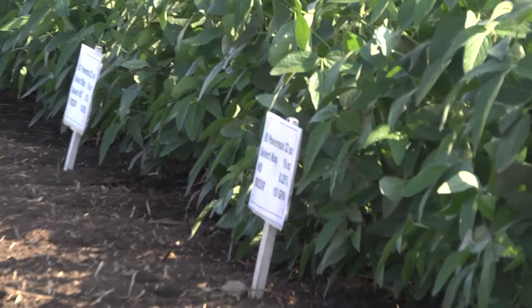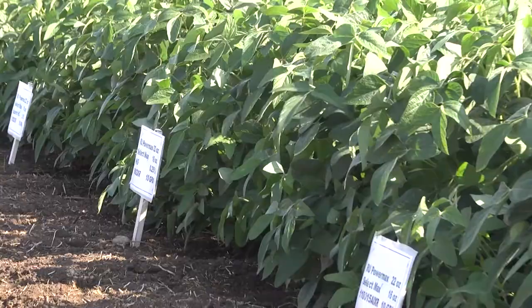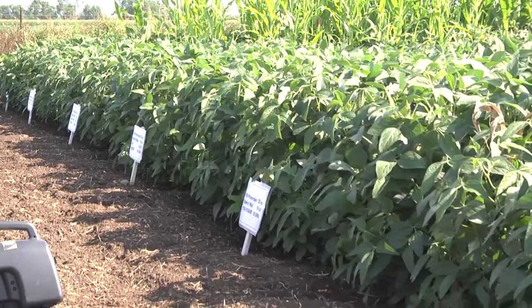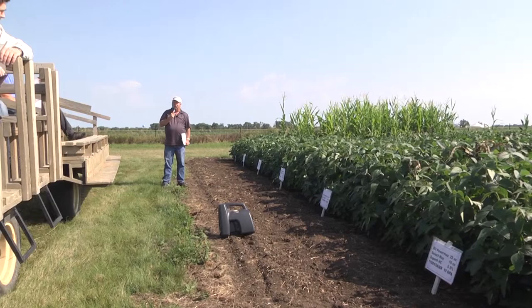We're looking at a number of different treatments here. Select Max is the herbicide we're using for volunteer corn control. We're looking at different adjuvants — primarily NIS and Superb HC — as the two additives being compared. We're also looking at several different nozzle sizes, affecting droplet size from fine to ultra-coarse, comparing a number of these across the board, with a pretty high density of volunteer corn in the plots.